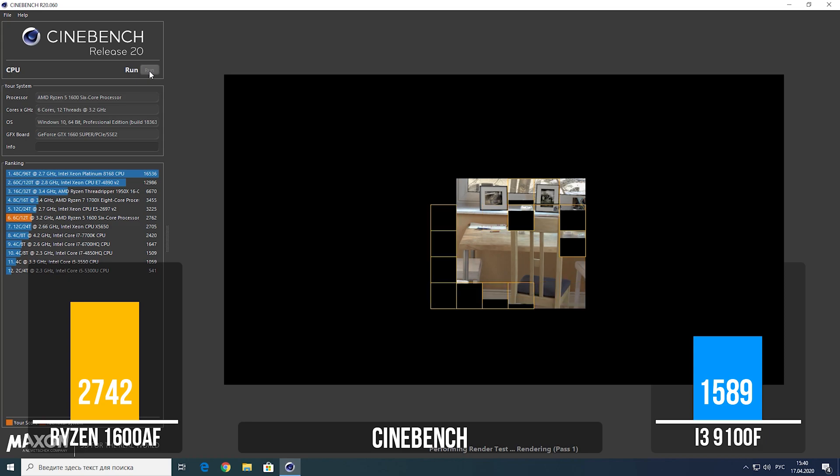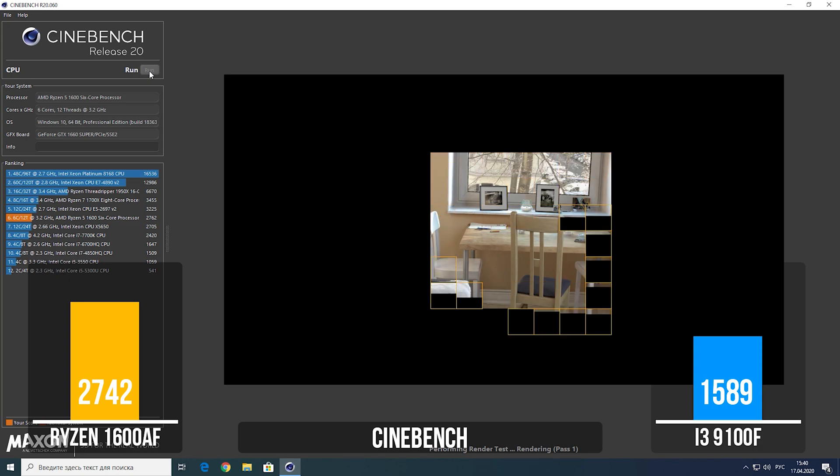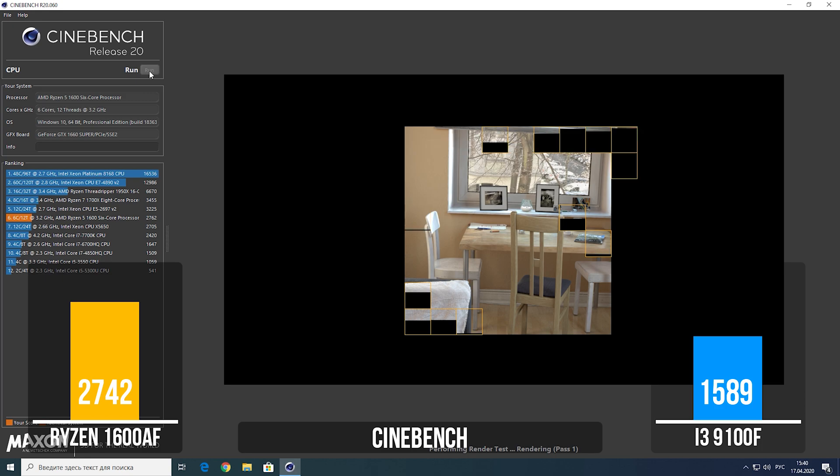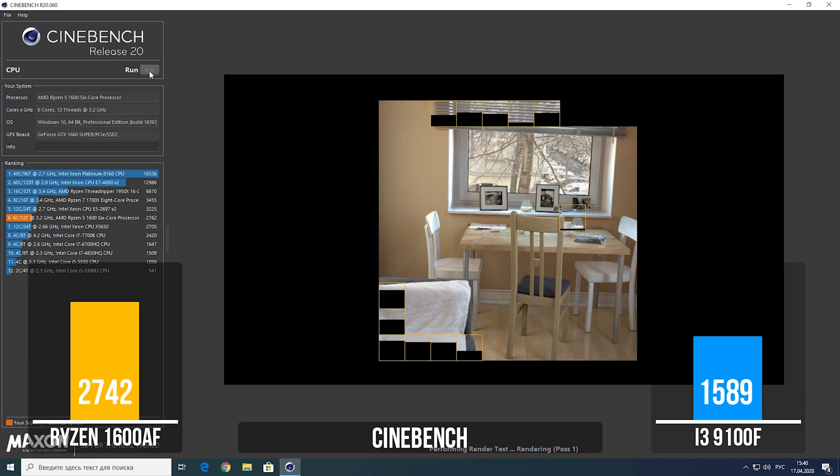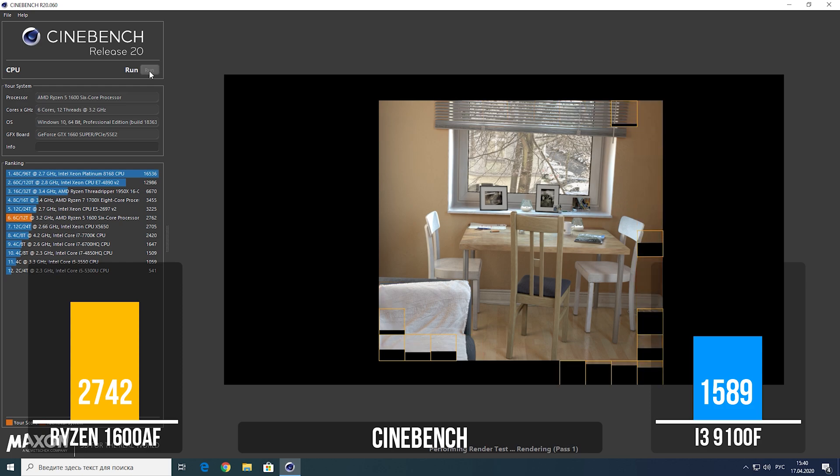Cinebench: the winner is obvious – 2,700 for AMD and 1,500 for Intel. After all, 6 cores and 12 threads dominate this benchmark. Let me remind you that the Intel has only 4 cores without hyper-threading.